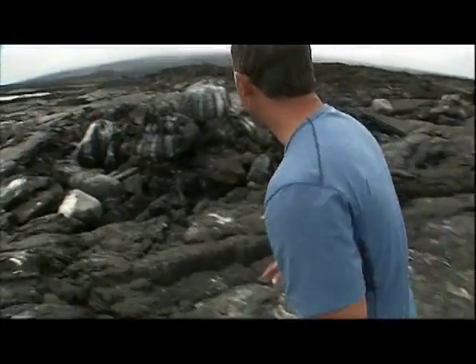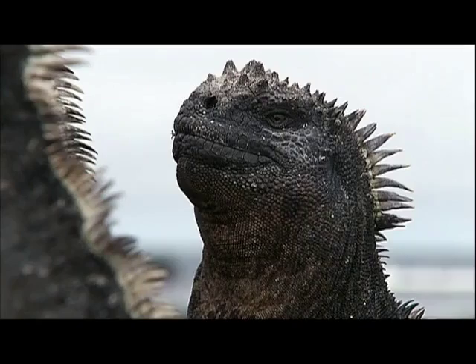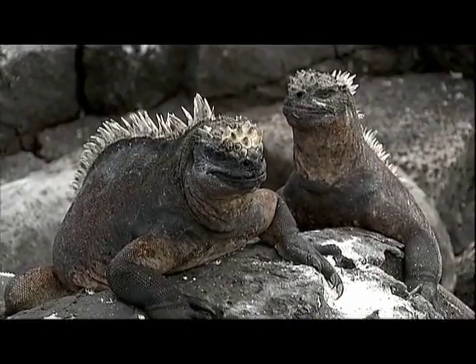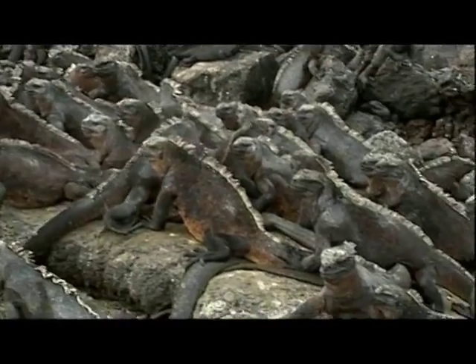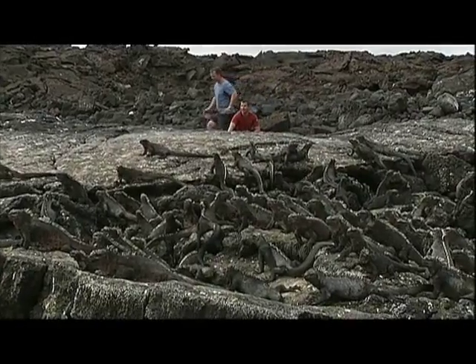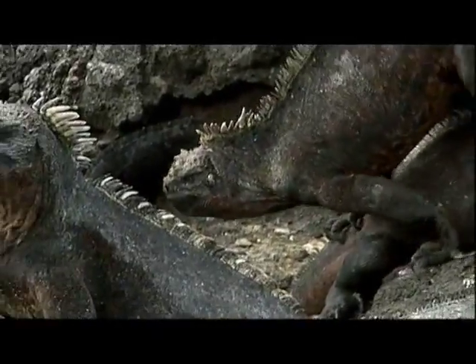Marine iguanas! I don't believe it. These are the rafters we're looking for — the marine iguana. Wow. Like a chunk of rock — they're really well camouflaged in this stuff. Fantastic. Look at them, they are cool.